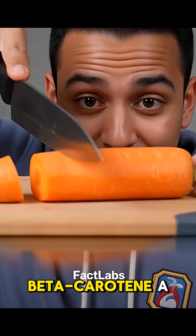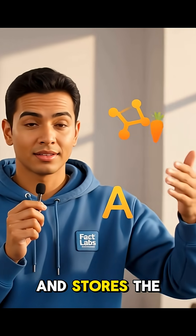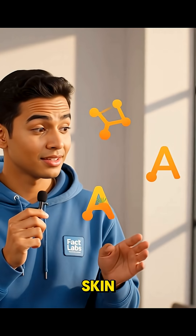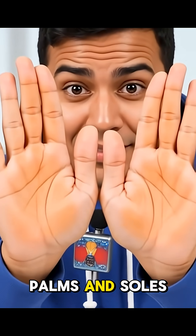Carrots are loaded with beta-carotene, a natural pigment. Your body uses some of it and stores the extra in your skin. That's why the orange tint shows up on palms and soles first.